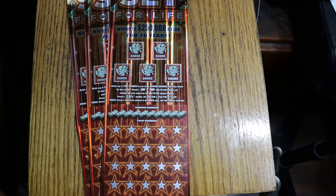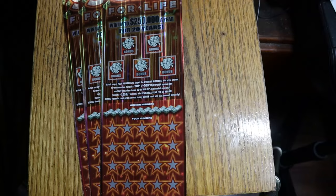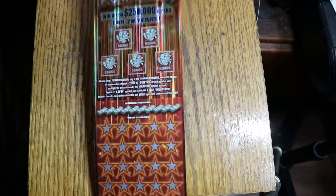Best odds on any $50 ticket anywhere in the country as far as I know. Let's start with number 15 and see what happens.